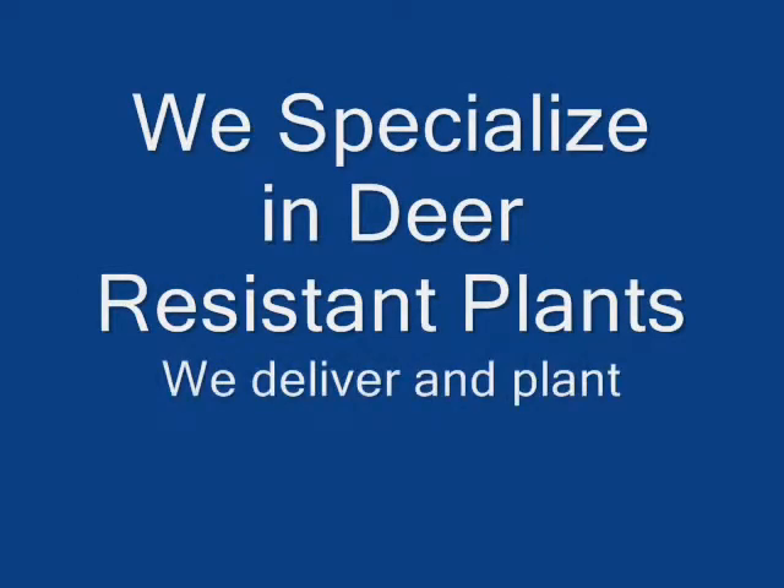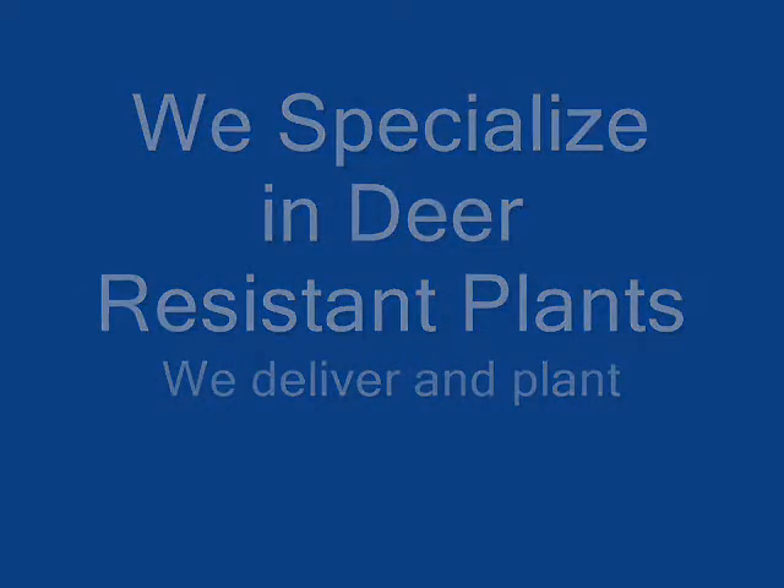Thank you very much. Give us a call at 215-651-8329. This is Highland Hill Farm. At Highland Hill Farm we specialize in raising deer resistant plants.